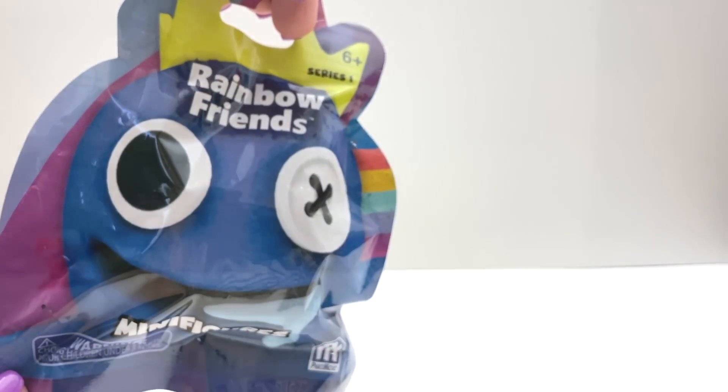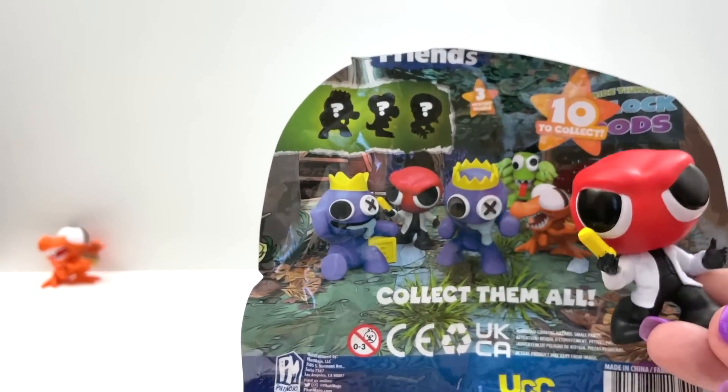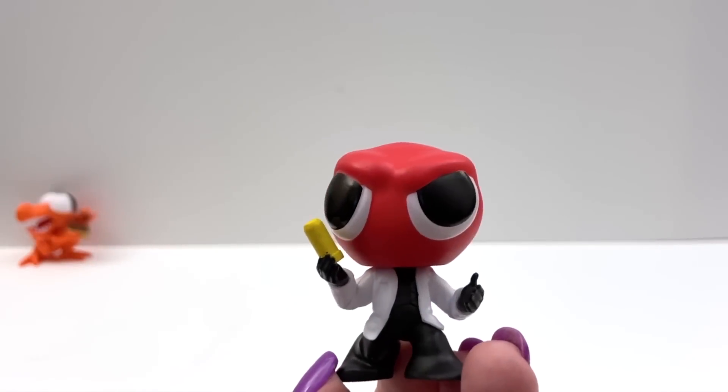Bag number two. Oh, I see red. There's two versions — this is the one with the white coat.